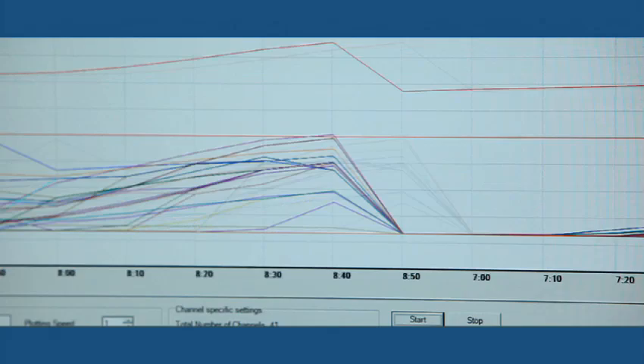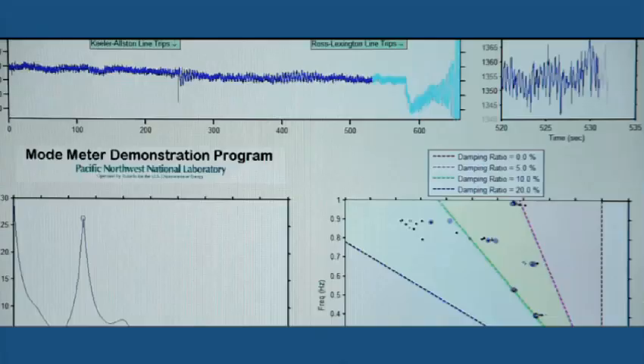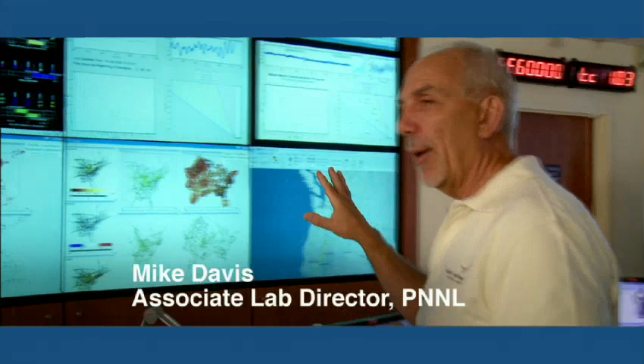The smart grid is actually a bunch of smart devices connected over a network to a bunch of computers. And computers crunch all this data, and then are able to optimize the system.